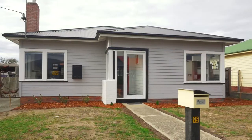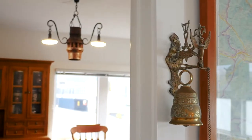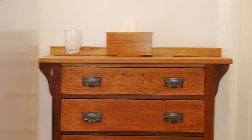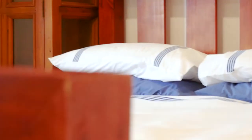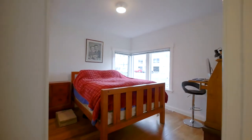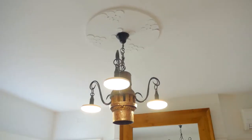The interior of this incredible property will absolutely take your breath away. As you make your way through the front door you're greeted by beautiful timber flooring. Each of the bedrooms is spacious and light filled, and you'll absolutely love the original character finishes.